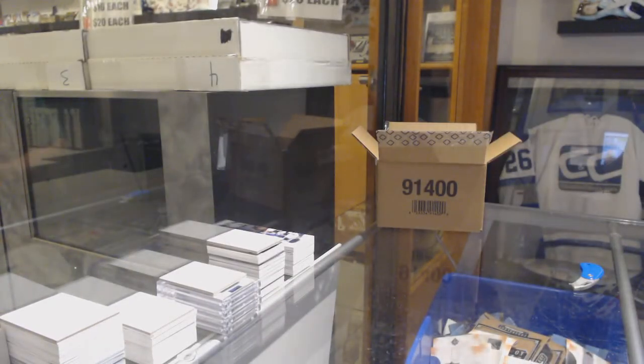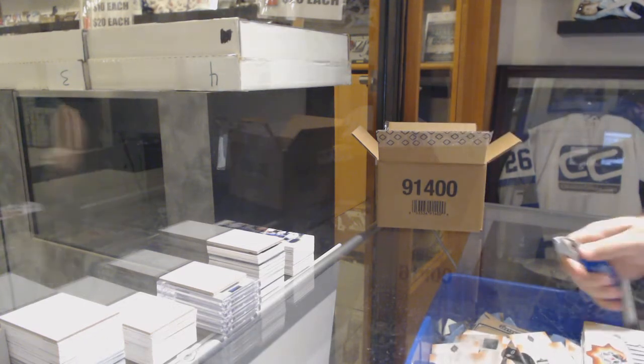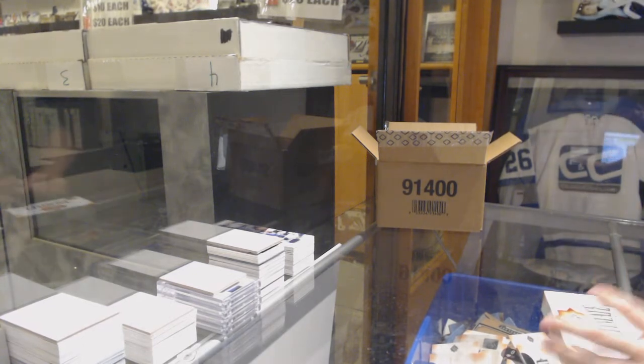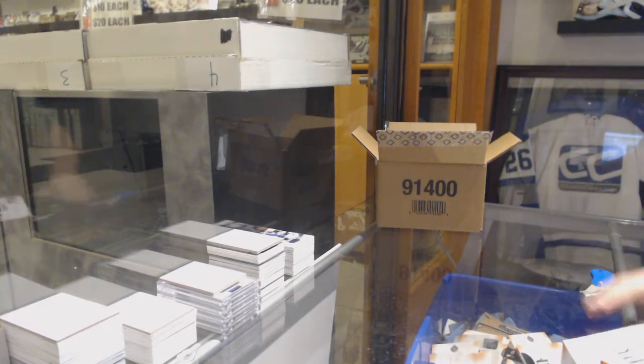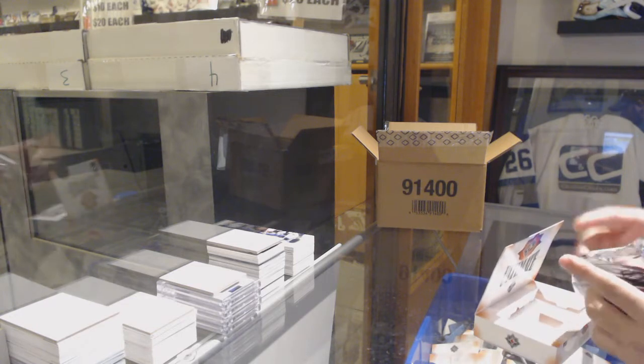And Winnipeg Jets access of Connor Hellebuck. Well, that ain't too shabby. Ultimate this year is pretty steady — every case seems to have a nice little balance. Obviously some cards are going to be higher than others, but as an overall it seems pretty good balance.